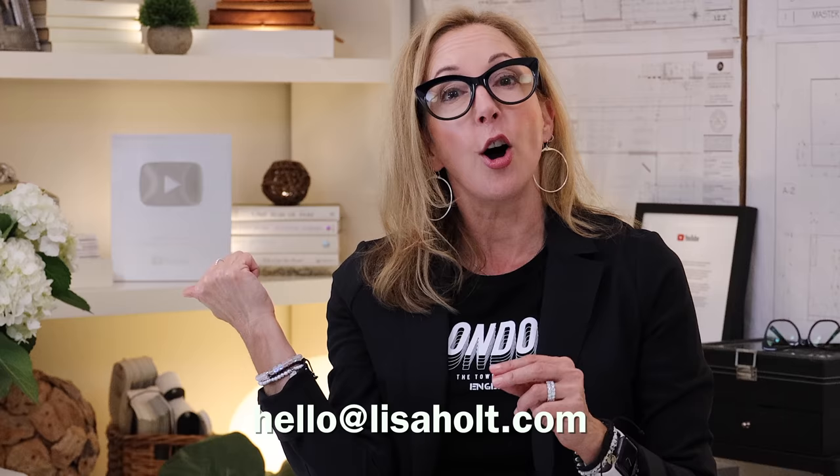If I missed a vendor that you absolutely love, send me a note at hello@lisaholt.com and I'll drop it in there. We'll also get your email onto the list for the Club, where we'll have all of these resources — it's opening soon. Now I want you to go over to this video, which is my IKEA best and worst — you all have IKEA so you definitely want to check that out. I'll see you guys next week!